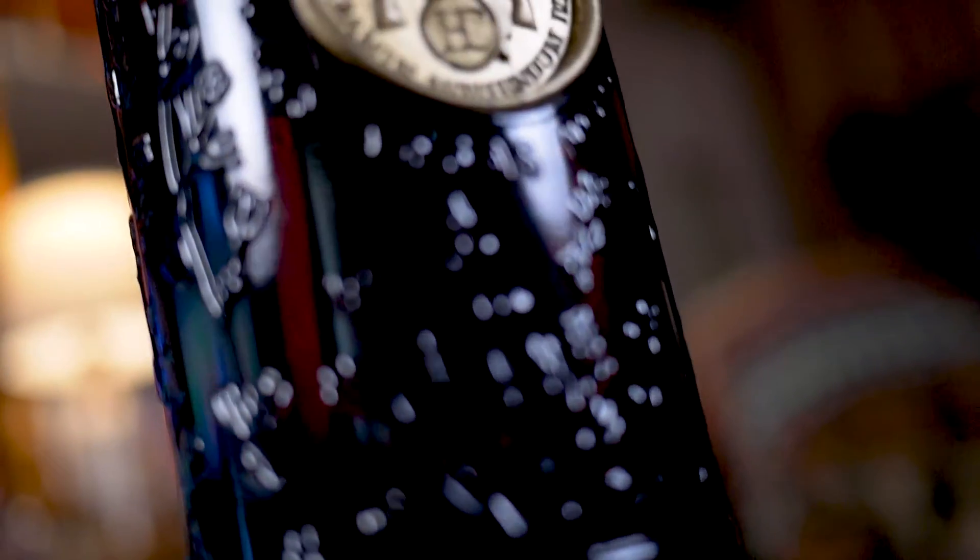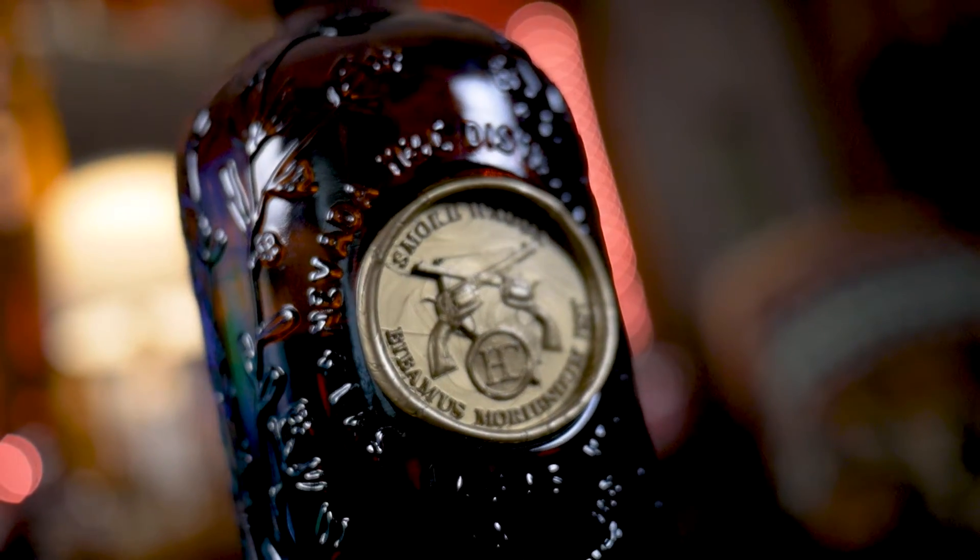Next up, we're taking another step up the ladder: Smoke Wagon Small Batch. This is the 100 proof version. It has a little gold medallion — upgrade in the bottle. Super cool bottle. Marketing game on point for sure. This bottle is different from the first one. What they're doing with this is taking young barrels and blending them with older barrels. The premise is that you're getting the best of both worlds — that older barrel rounds out the sharp edges of a younger barrel, while the younger barrel cuts back on how tannic the older barrels can get. This bottle is $50 — they go up $20 with each bottle.